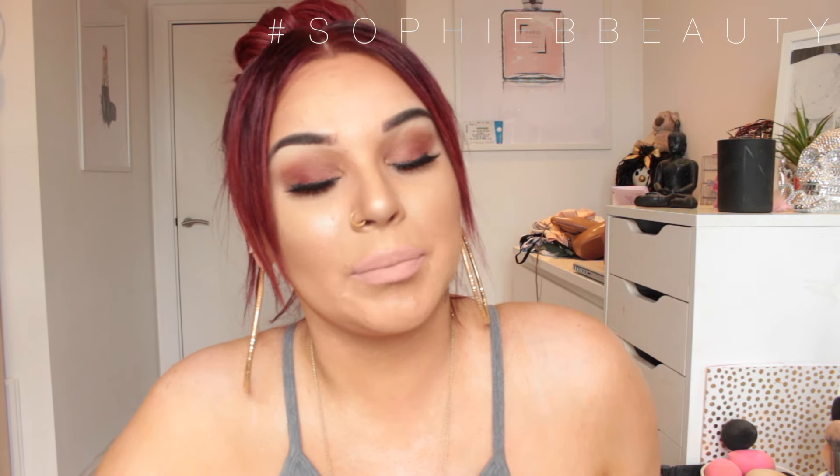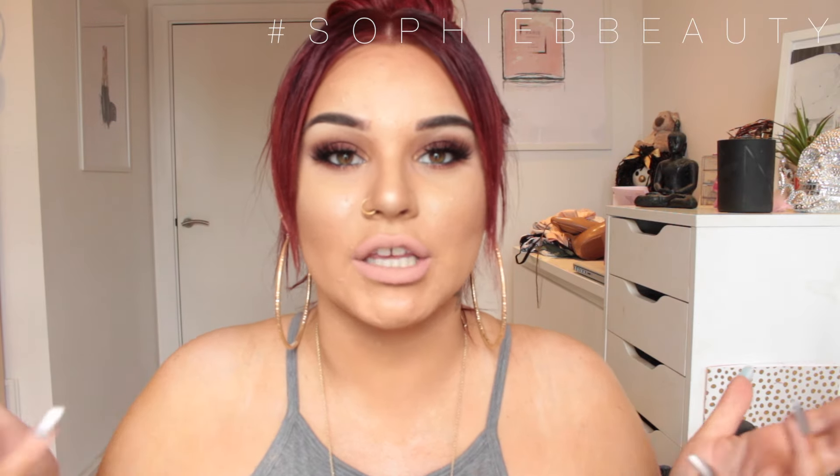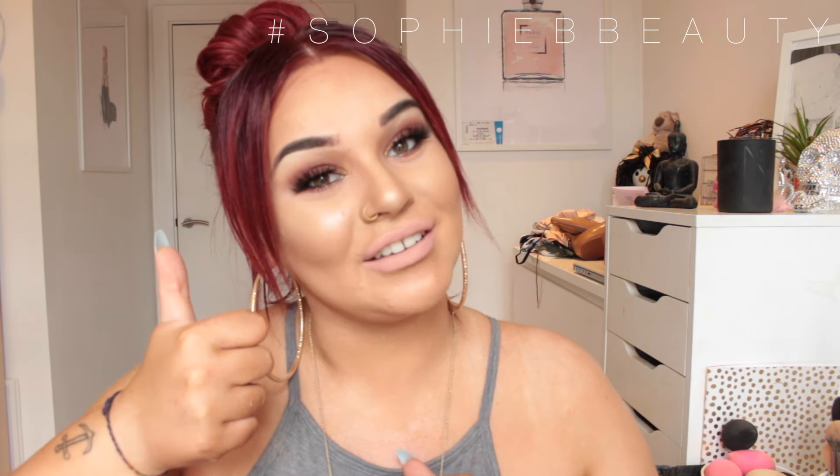This is the completed look — a little smokey eye, a little glitter in the corner, and a nice nude lip. I hope you guys enjoyed this. If there are any makeup products you want me to try, let me know in the comments, tweet me, snap me, or Instagram me. If you enjoyed this, give it a thumbs up, comment, share, and subscribe. Until next time, see you guys very soon, bye!